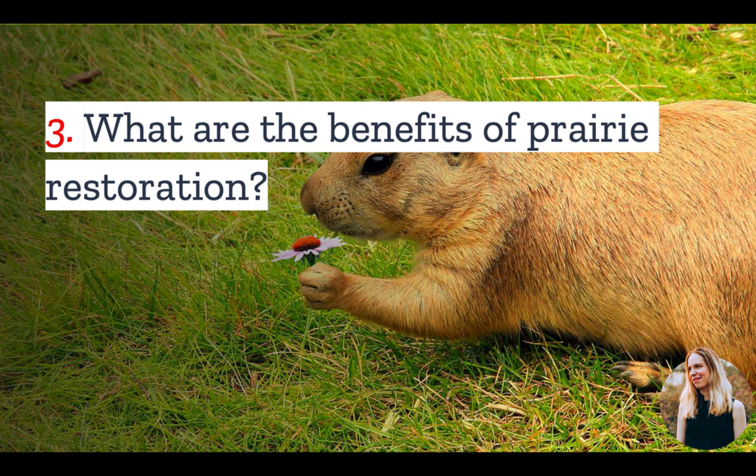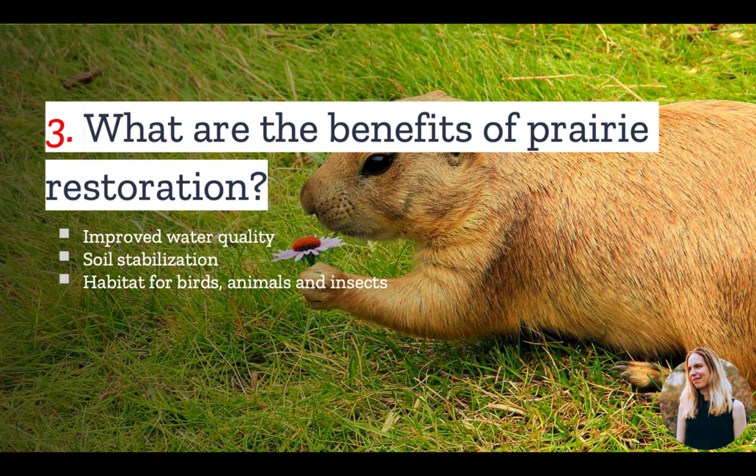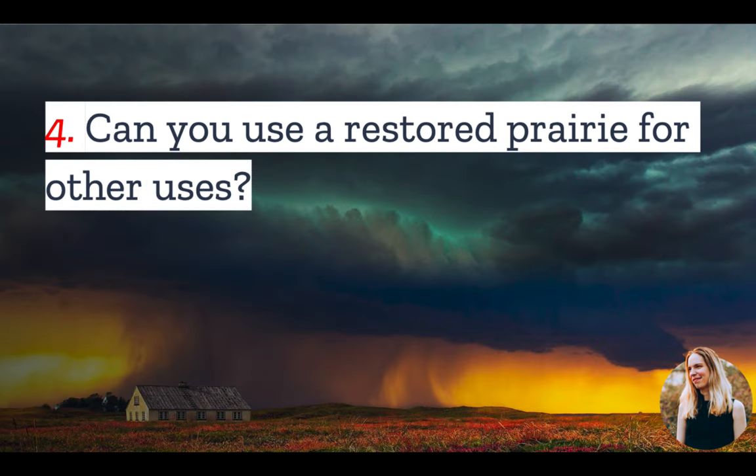Number three: what are the benefits of restoring a prairie? Prairies are key ecosystems and they bring a number of benefits, including the ability to improve water quality, enhance soil stabilization, and create habitat for birds, animals, and insects — in particular, threatened and endangered plants and animals.